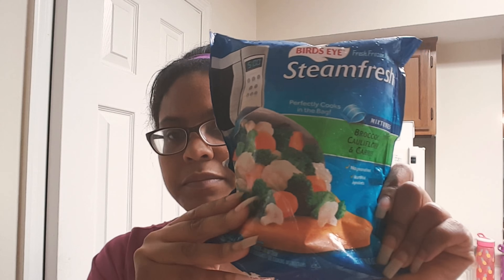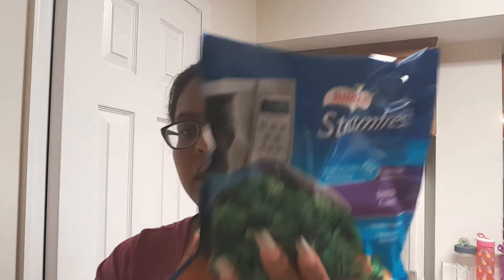Got another bag of that. Got just some broccoli. And some broccoli cauliflower.